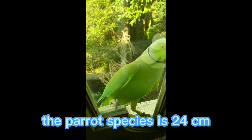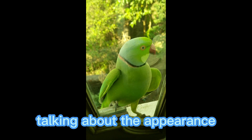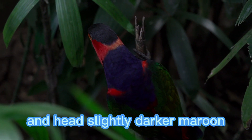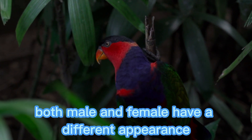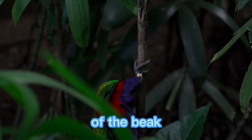The parrot species is 24 cm long and weighs around 80 grams. Talking about the appearance, the plumage is mainly reddish maroon and the head is slightly darker maroon. Both male and female have a different appearance and they can be distinguished on the basis of the color of the beak.